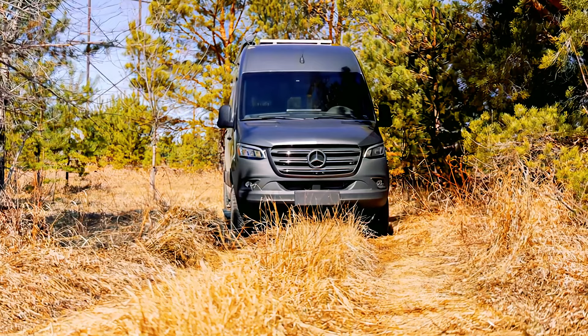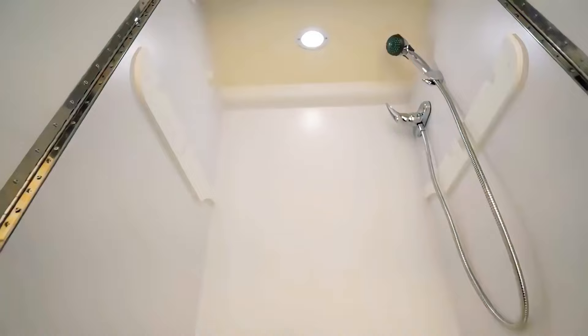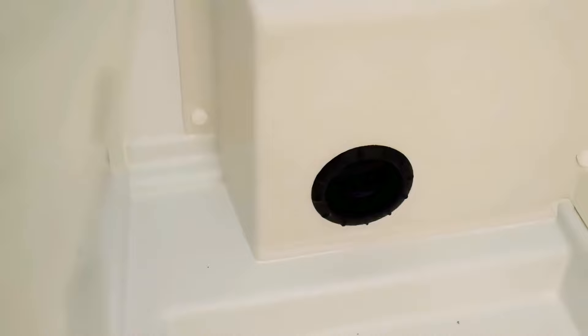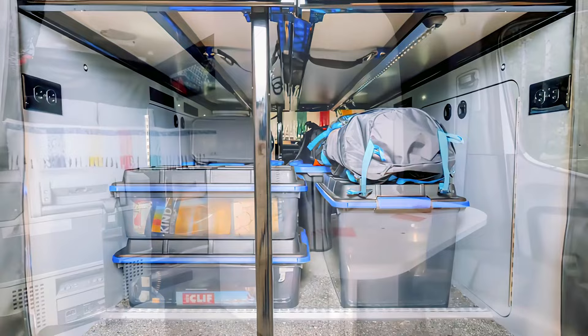Space management is sacred, and the Recon 4x4 utilizes multi-functionality throughout, extended to the bathroom as well. When used as a traditional bathroom, you will find a 5-gallon cassette toilet, handheld shower head, and ducted heat vent for drying. However, it can also be converted into a gear locker if needed. The Recon 4x4 offers a plethora of storage for those needing it, while also providing transformable functionality.